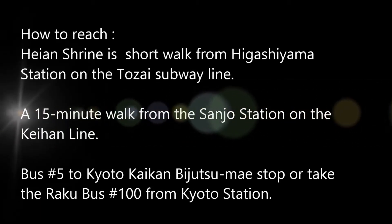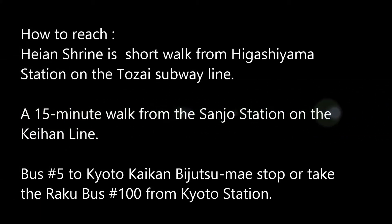Heian shrine is on Jingu Michi, a short walk from Higashiyama station on the Tozai subway line, which is a 15-minute walk from Sanjo station on the Keihan line. By bus, you can take bus number 5 to the Kyoto Kaikan Bijutsukan-mae bus stop, or take Raku bus number 100, also from Kyoto station.